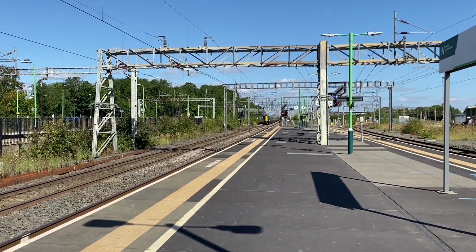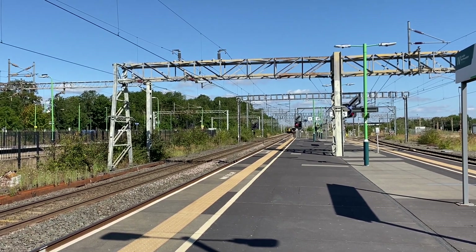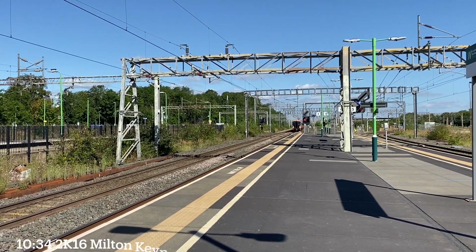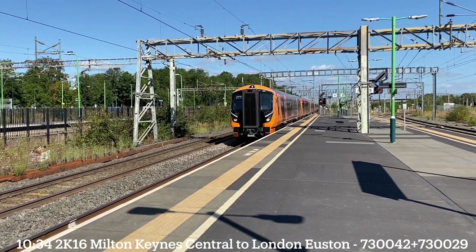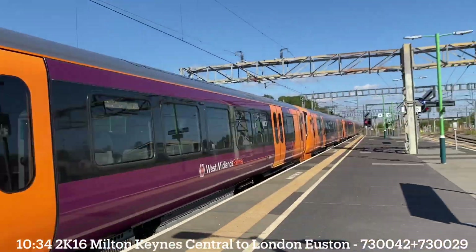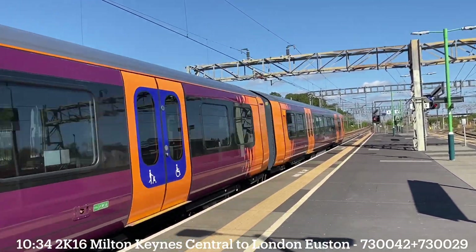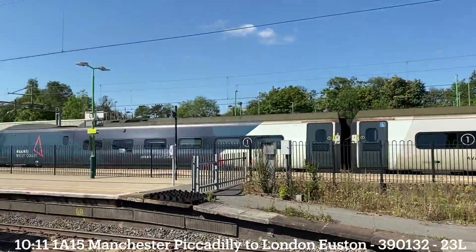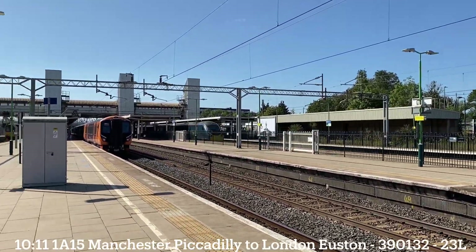Right, this is the 1035 London North Western Railway service from Milton Keynes Central to London Euston — the same 720s we saw going down. There you go, 720 042. 391 32.